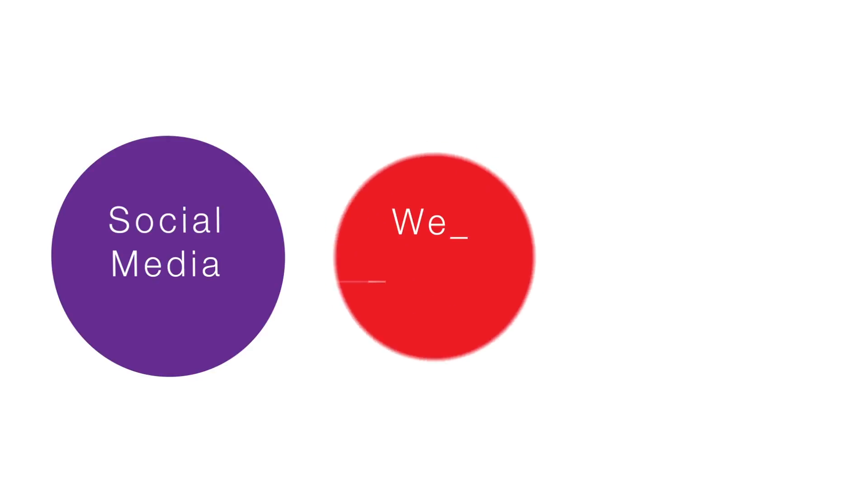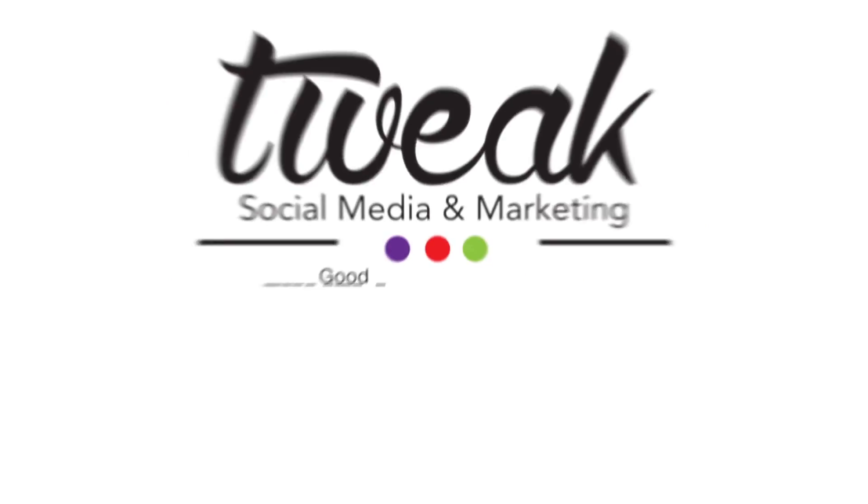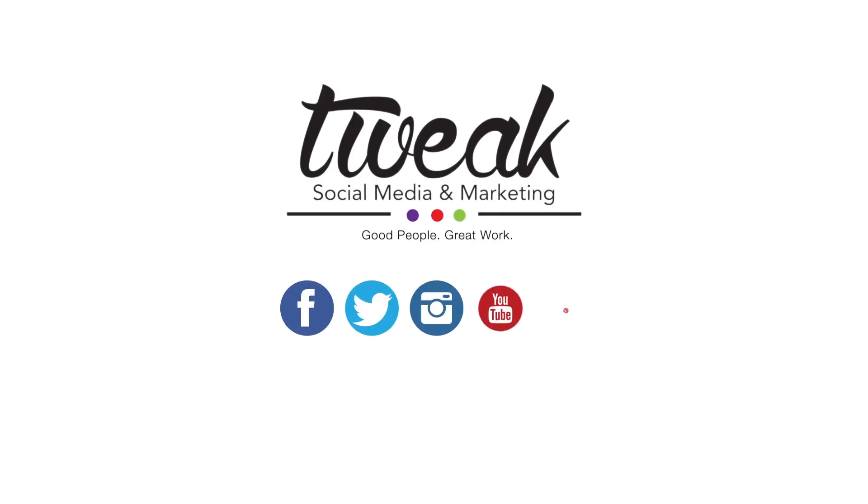If you want to learn more or improve the effectiveness of your website's call to action, call us, hit us up on social media, or visit our website at TweakSocialMedia.com — we'd love to help you out. Thanks and we'll see you next time.